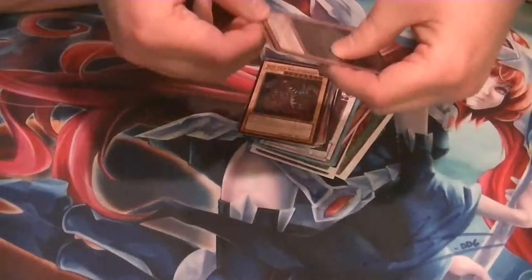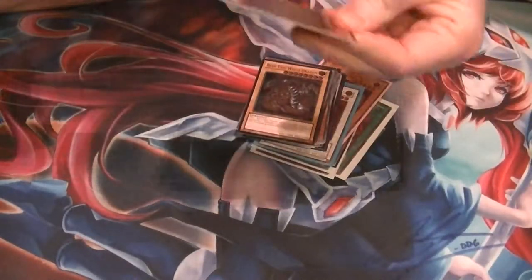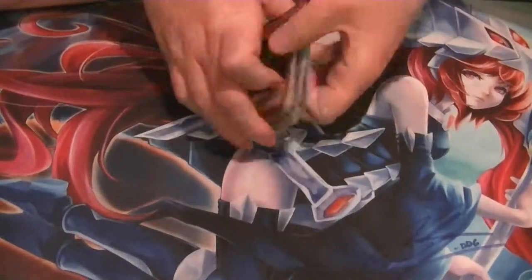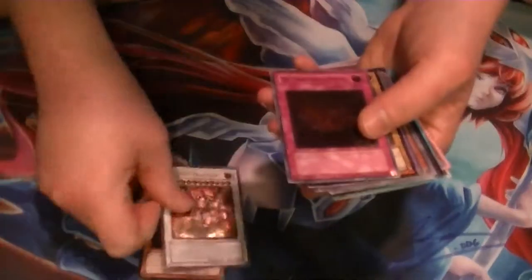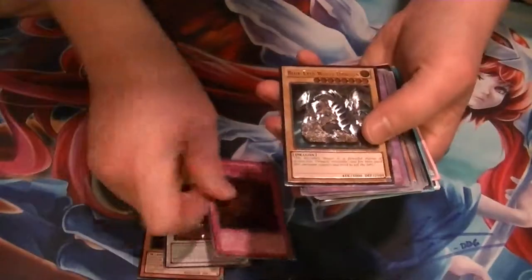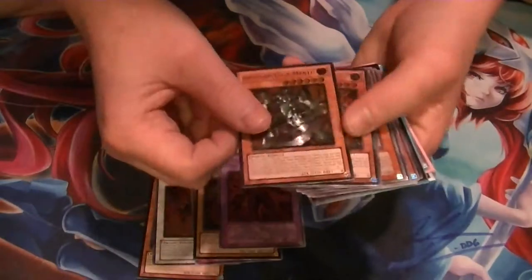And without further ado, here are the Ultimate Rares I've managed to pick up for the month of March. It was a good month, so we got Photon Thrasher, Trident Dragion, Transmigration Prophecy, Blue-Eyes White Dragon, Multiple Peace Golem, and Zector Gigamandist.